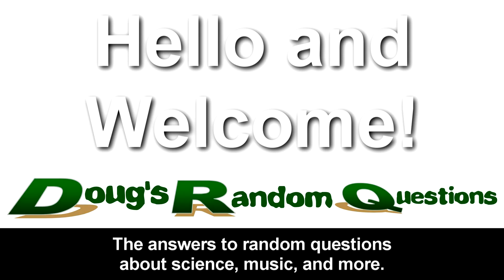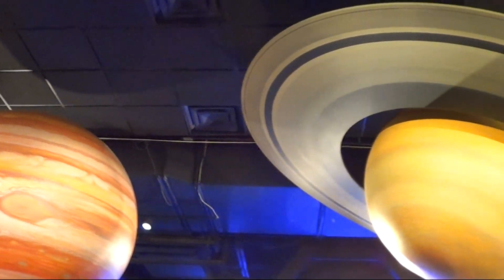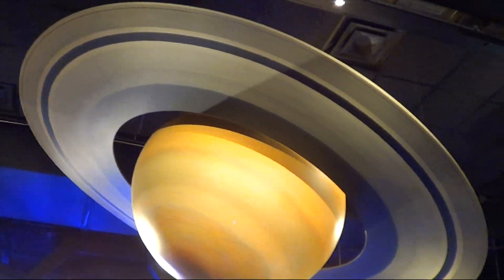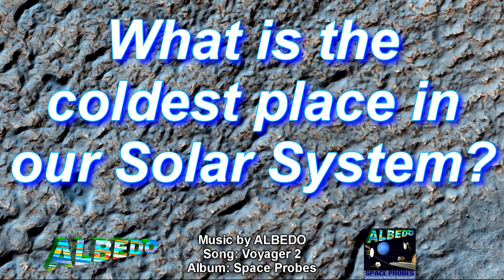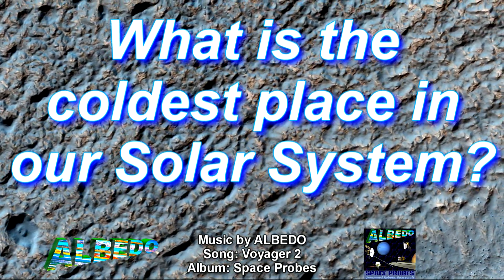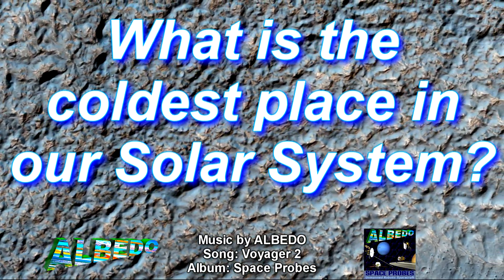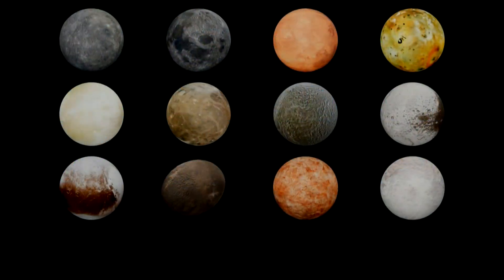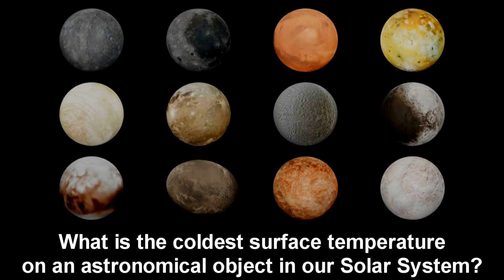Hello, and welcome to DRQ. I'm here at Clark Planetarium. It gets pretty cold here on the planet Earth, but it gets much colder on other planets and moons. So, what is the coldest place in our solar system? In this video, I'm going to be discussing the coldest surface temperatures of astronomical objects in our solar system.